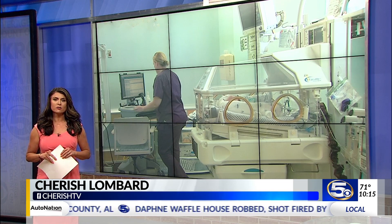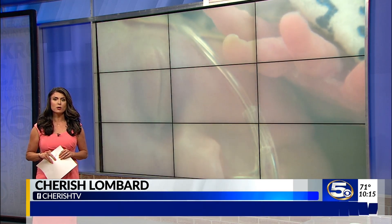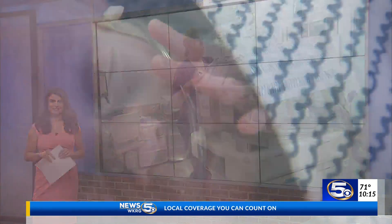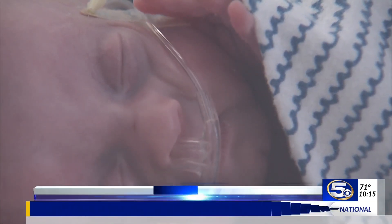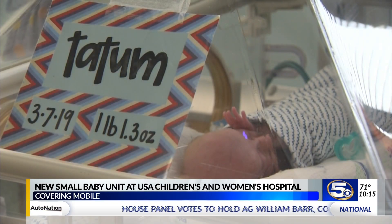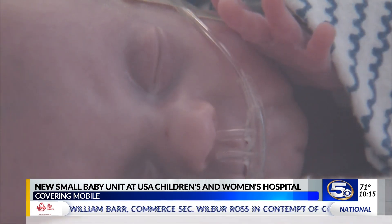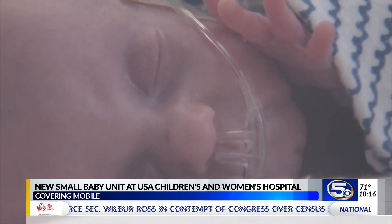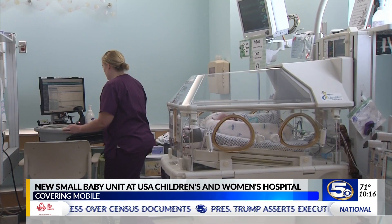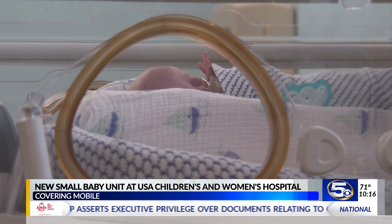Now there's a new peace of mind for parents who bring a tiny baby into the world: the small baby unit at USA Health Children's and Women's Hospital. There isn't much more precious than this. Sweet little Tatum was born on March 7th weighing just over a pound. Now about three months later he's gaining weight and getting healthier by the day, thanks to the doctors and nurses in this new small baby unit — the first facility of its kind on the Gulf Coast.